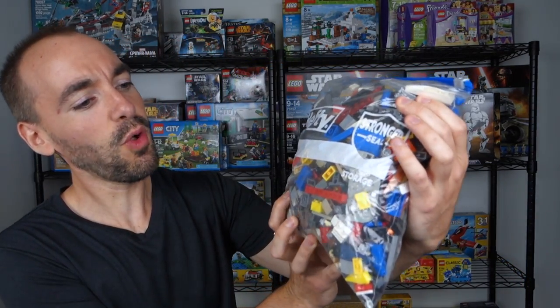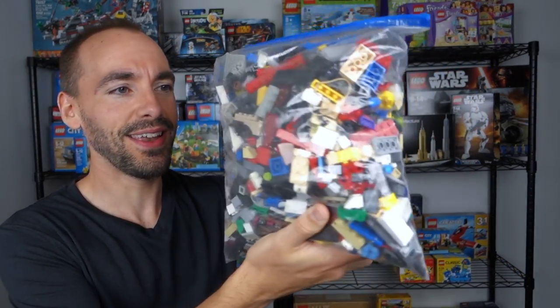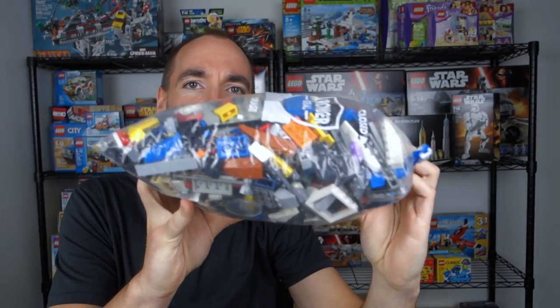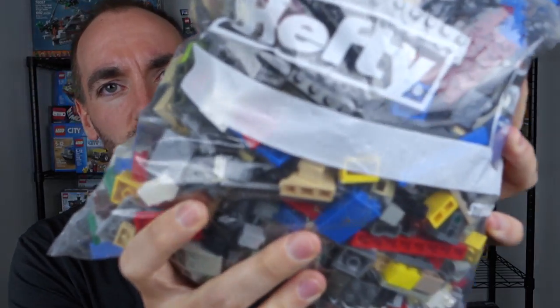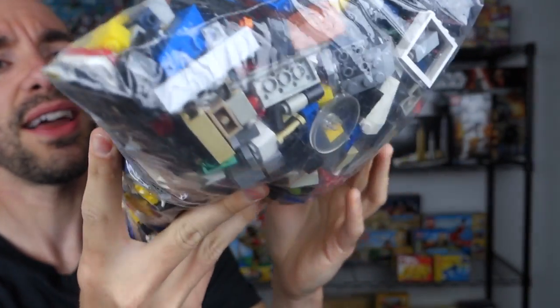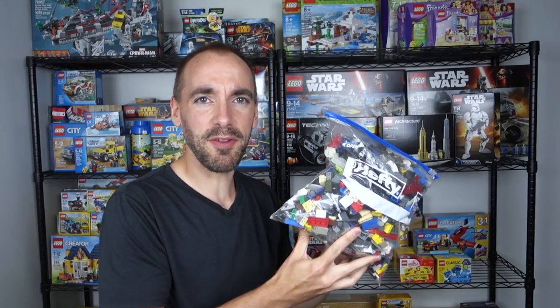It is this bag right here, chock full of LEGO stuff. It's just a hefty gallon-sized bag — I don't think you could fit much more in that. You can see that there is some non-LEGO stuff in there here and there, so really not too bad of a find, although I'm sure you're probably fairly unimpressed right now.